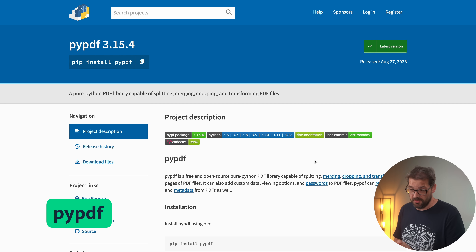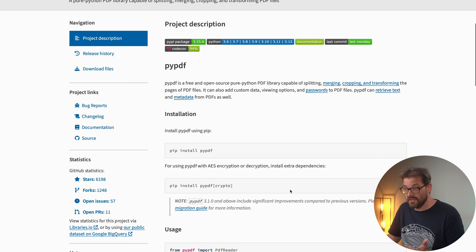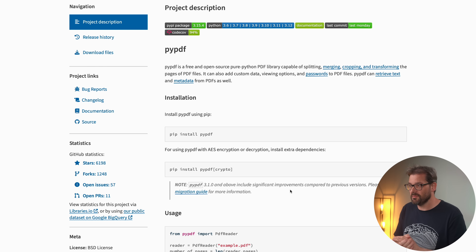The next library is PyPDF, and this is a free open-source Python PDF library. PyPDF can read PDFs, split them, merge them, and it can even add custom data or watermarks, and you can even add passwords to your PDF files. I like this library a lot because it allows me to automate work where I have to deal with PDFs — think of contracts or invoices — and PyPDF can handle those with ease.